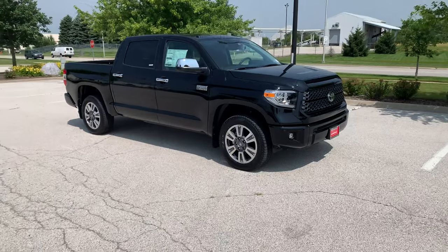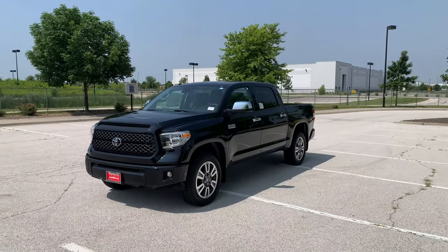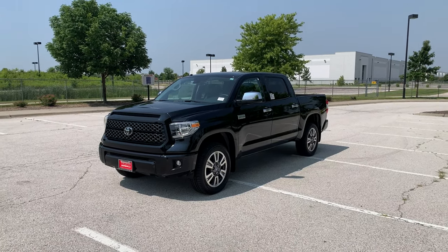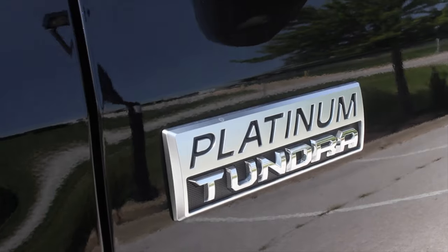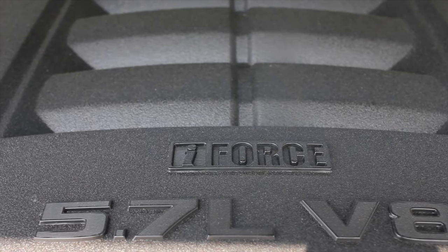As we get towards the end of the Tundra review, my overall thoughts are: I like it. It just doesn't feel premium enough to carry the Platinum name. Yes, it has lane keep assist, cooled seats, and a lot of nice features — but it isn't quite up to par. That being said, I know for a fact this truck will run longer than its competitors. That iForce 5.7 liter V8 will last a long time. If you buy this truck, you will not need another truck for at least 20 years. That's why people buy Tundras — they keep running and running and running.